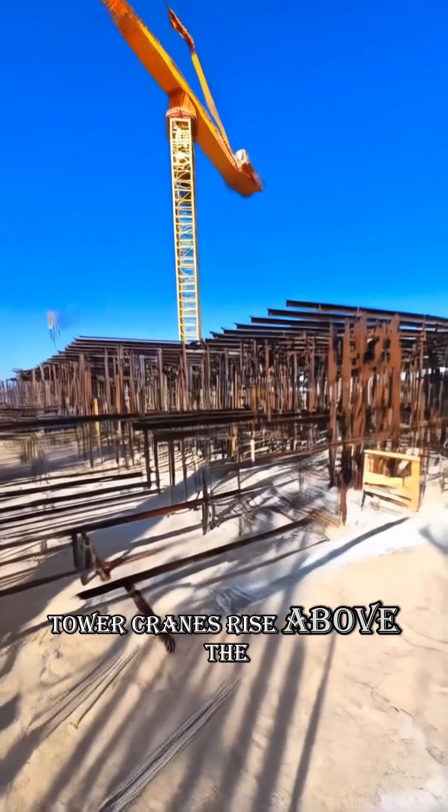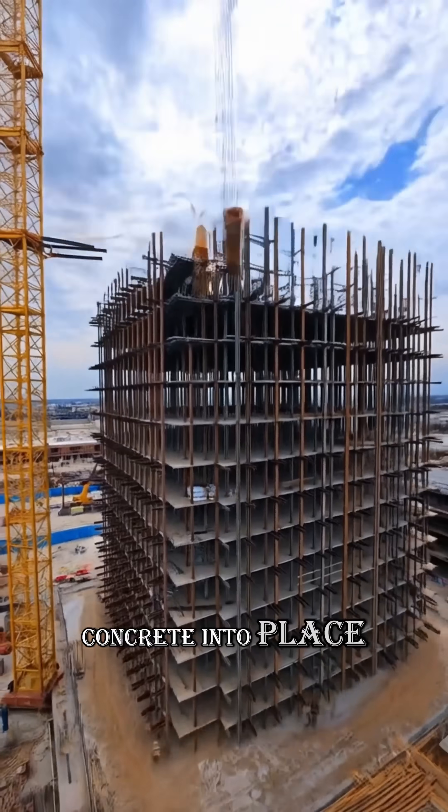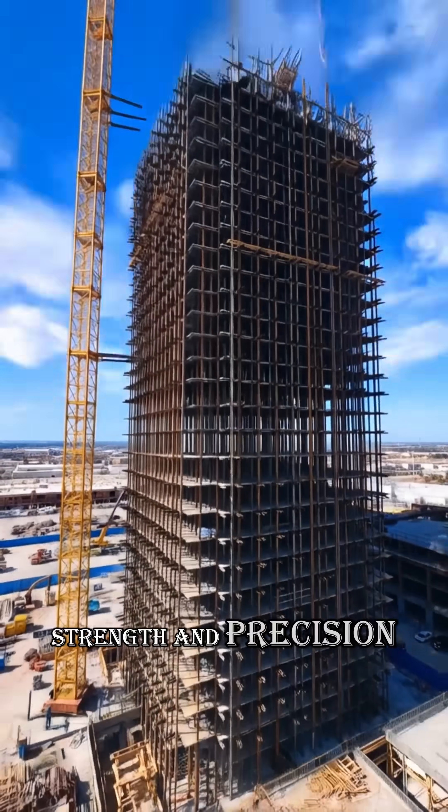Tower cranes rise above the skyline. They lift steel, glass, and concrete into place, making every floor possible with strength and precision.